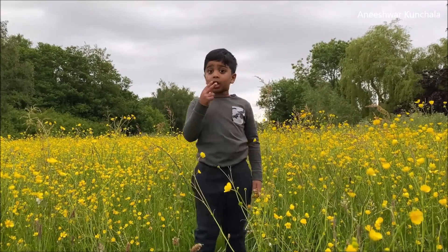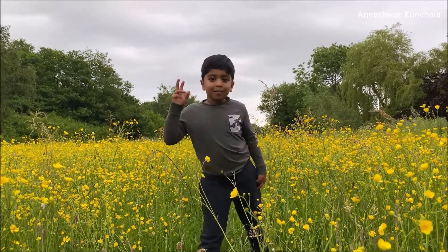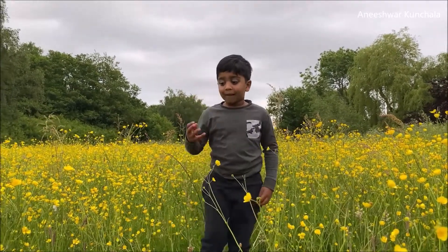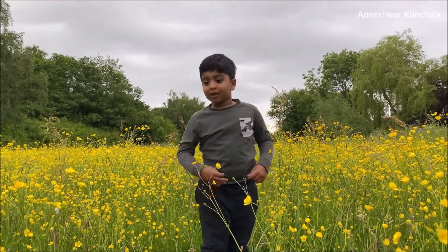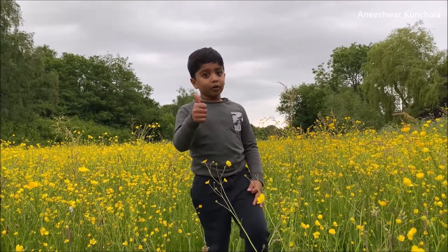And they have excellent eyesight. So they have deep vision — deep, deep sea vision. So they can see fish in the waters which are very deep and very murky. Very, very cool!